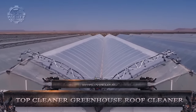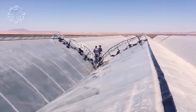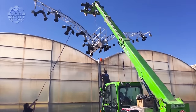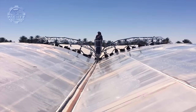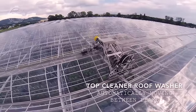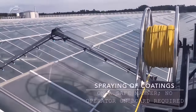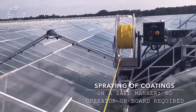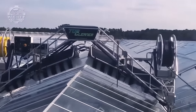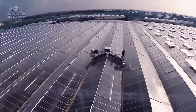We will now be looking at the Top Cleaner Greenhouse Roof Cleaner, a high-quality machine made for cleaning greenhouse roofs without the use of environmentally harmful chemicals. The machine uses only water to effectively remove dirt from glass or plastic greenhouse roofs. This is made possible by its brush system — the machine's brushes rotate while the machine moves along the greenhouse roof, efficiently scrubbing and removing dirt buildup, leaving the roof sparkling clean and allowing more sunlight to reach the plants.